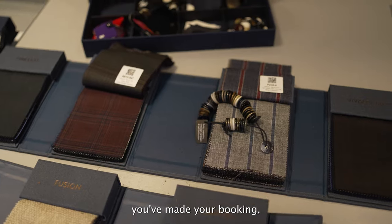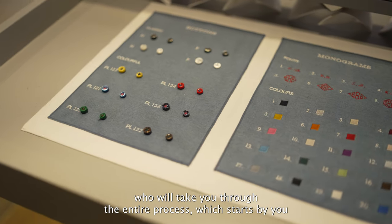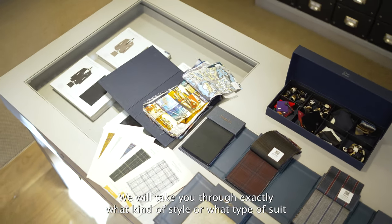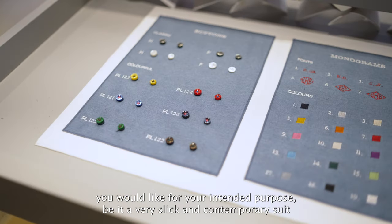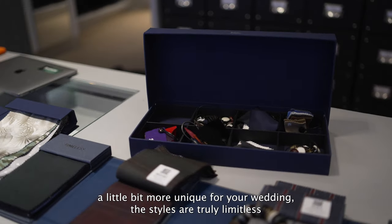The steps involved in Made to Measure are really simple. After you've made your booking, you'll be paired up with one of our staff members who will take you through the entire process, which starts by you choosing from one of our four and a half thousand cloths and we will take you through exactly what kind of style or what type of suit you would like for your intended purpose, be it a very slick contemporary suit for your business needs or if you want something a little bit more unique for your wedding.